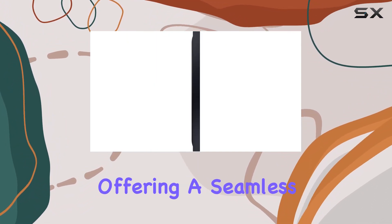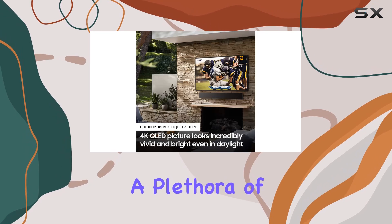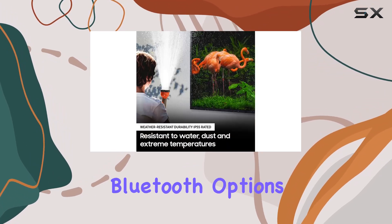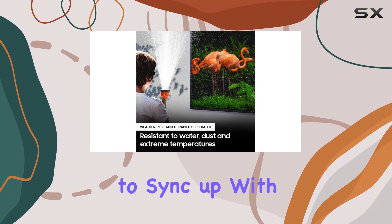The smart TV experience is powered by Tizen, offering a seamless interface with a plethora of apps and easy controls. Connectivity is a breeze with Wi-Fi and Bluetooth options, allowing you to sync up with your home network or pair with other devices effortlessly.